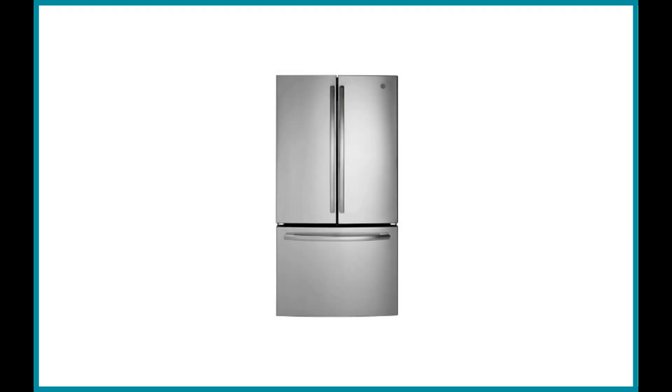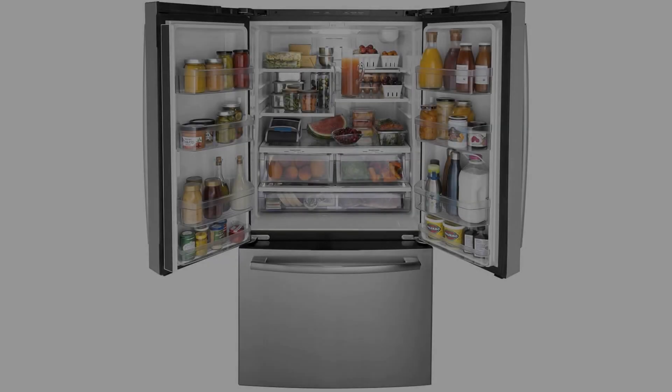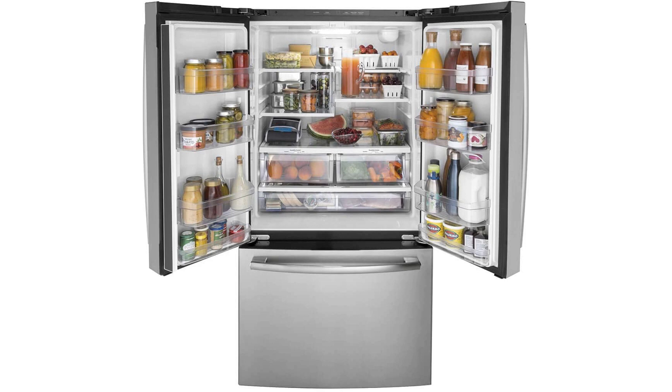GE Appliances GE 26.7 cubic feet GNE27JSMSS French Door Refrigerator. GE is one of the most reliable refrigerator brands out there. The company has an excellent reputation because of its durable and functional products, and this model is no different. It would even be fair to say that this French door refrigerator is arguably the best GE bottom freezer refrigerator. It is spacious enough for an average family's needs and is quite handy for kitchen use as well.